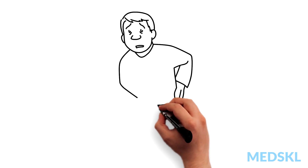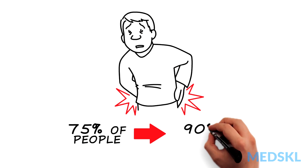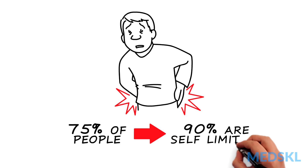Low back pain will occur in 75% of people at some point in their lives. Thankfully, 90% of these episodes are benign and self-limiting.